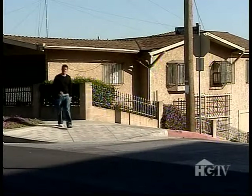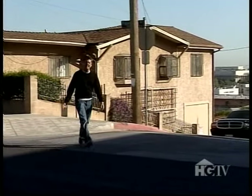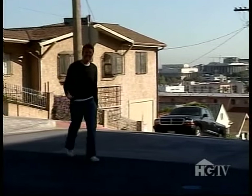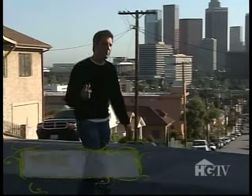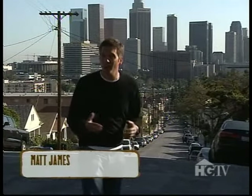I'm in Echo Park, Los Angeles, to tackle a yard that's giving its owners sleepless nights. It's an ugly, outdated, unloved nightmare, and I'm hoping that with a little bit of ingenuity I can transform it into the garden of their dreams.